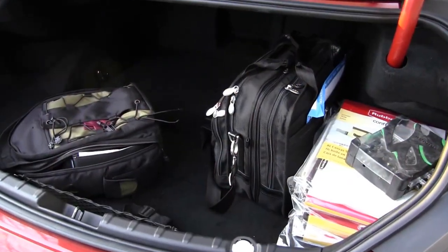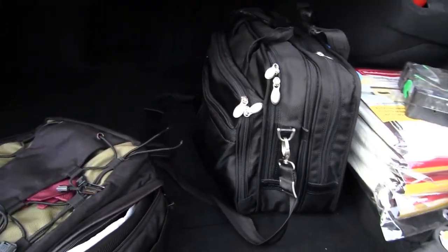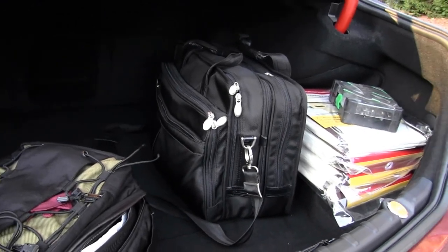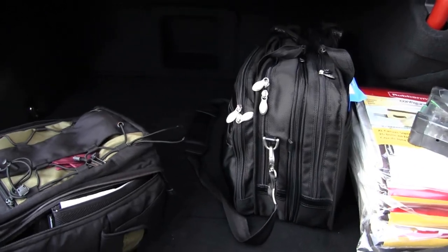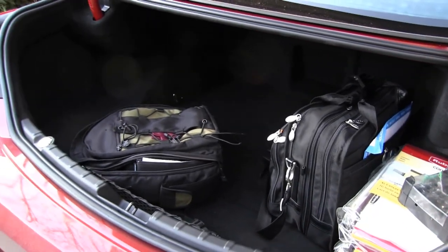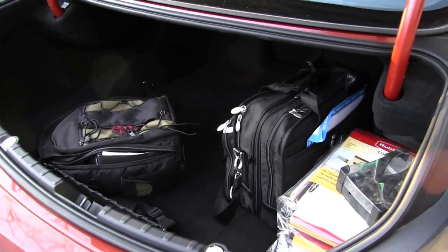Trunk space in a coupe or convertible is not really a huge thing because everybody knows they're small, but in the 6-series, the trunk space actually is fairly good. Not quite as commodious as the CL that we reviewed last month, but still very good. You can definitely fit luggage for two in here, and that's good because you really can't fit rear passengers, which we'll look at right now.